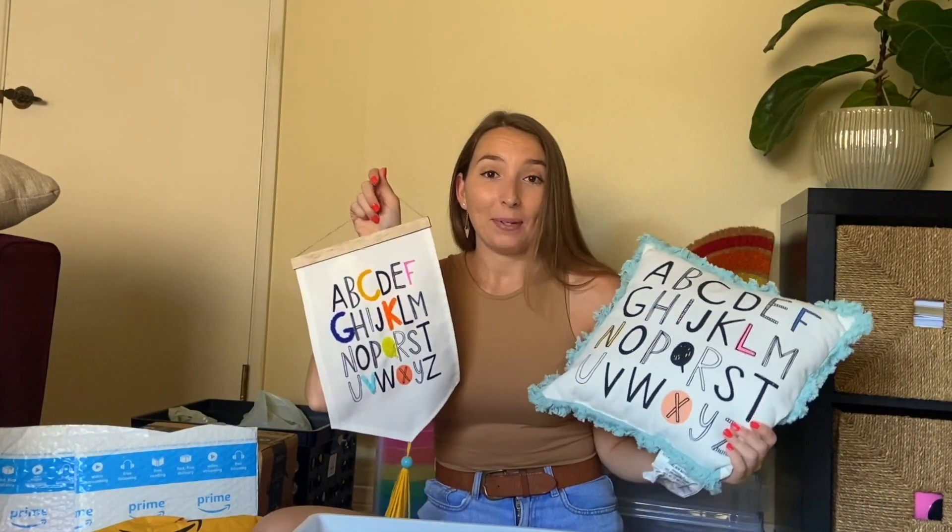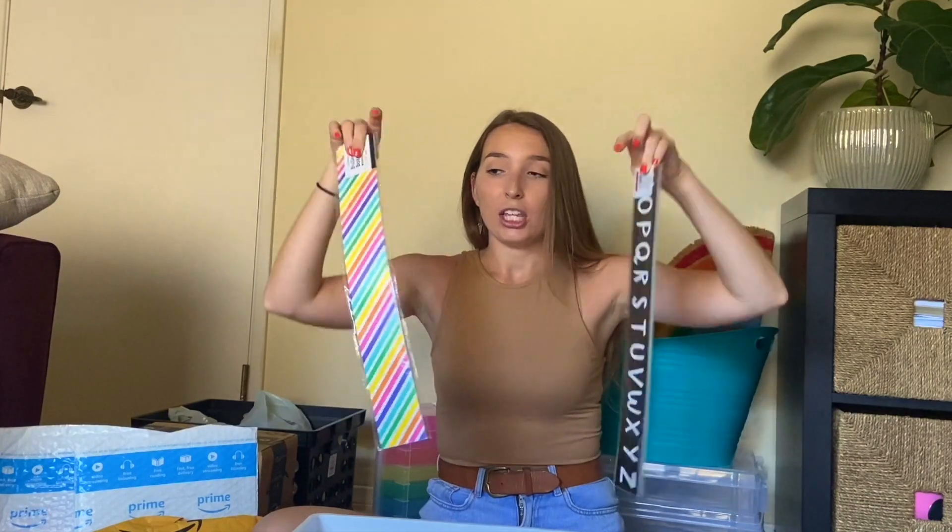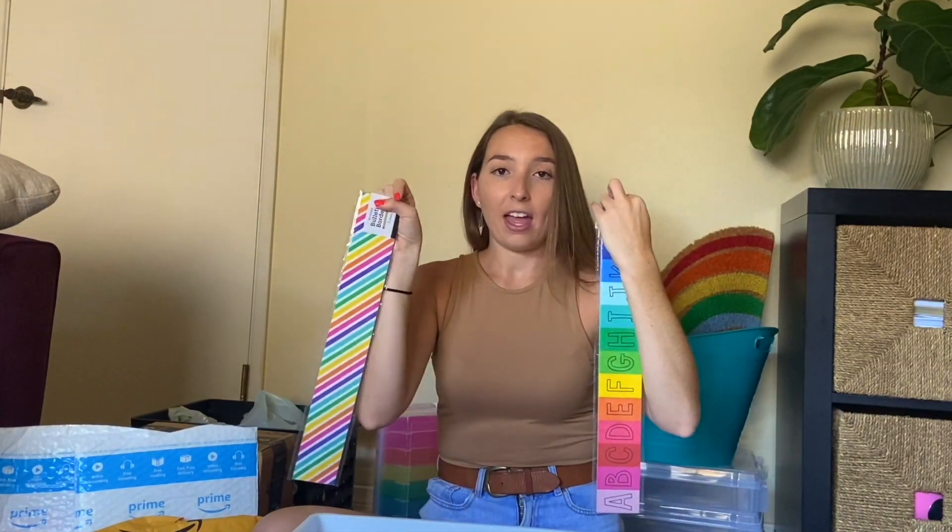It was just too cute to pass up, so I got this from Target. I also got this totally cute sign — everyone has this. I'm teaching first grade, so I think alphabet things are just perfect for my kiddos. I'm excited to figure out somewhere to hang this in my classroom. I also got a couple of reversible borders — they're multi-color on one side and black and white on the other. My Target was kind of picked over when I got there, so I'm going to have to go on a little Target dollar spot adventure and see if they have other borders.